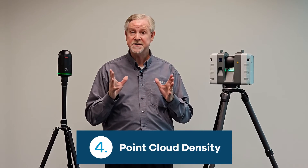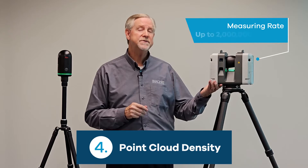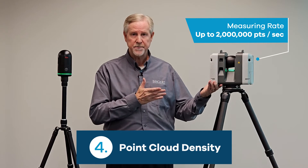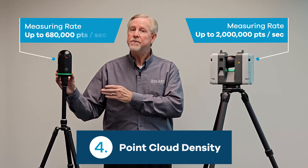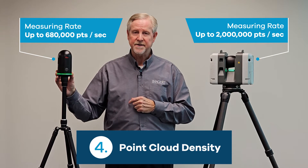Number four: point cloud density. If you're looking for a very dense point cloud, the RTC 360 collects up to 2 million points per second, while the BLK 360 G2 collects up to 680,000 points per second.